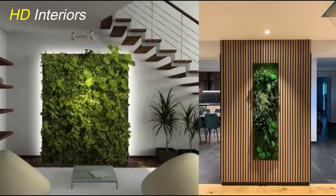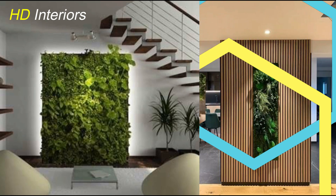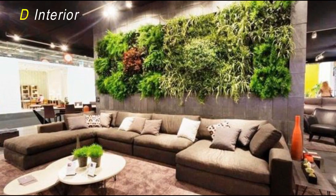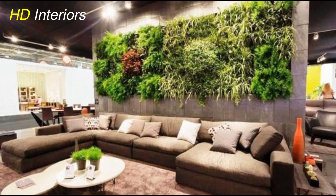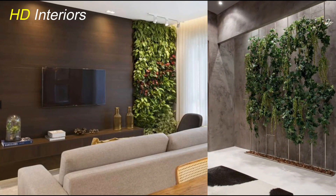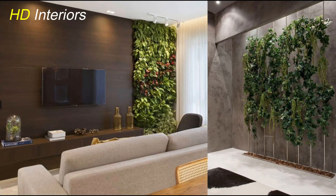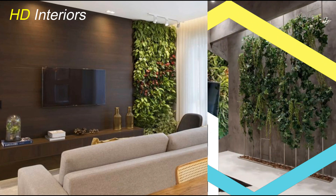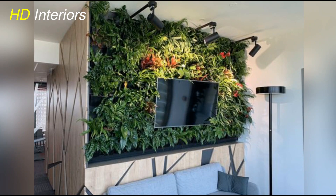There's something truly magical about bringing nature indoors. It not only adds a touch of greenery, but also promotes a sense of tranquility and well-being. In today's video, we'll be sharing some tips on interior plant design and showcasing the best indoor plant wall designs to transform any room into a green oasis. Let's jump right in!